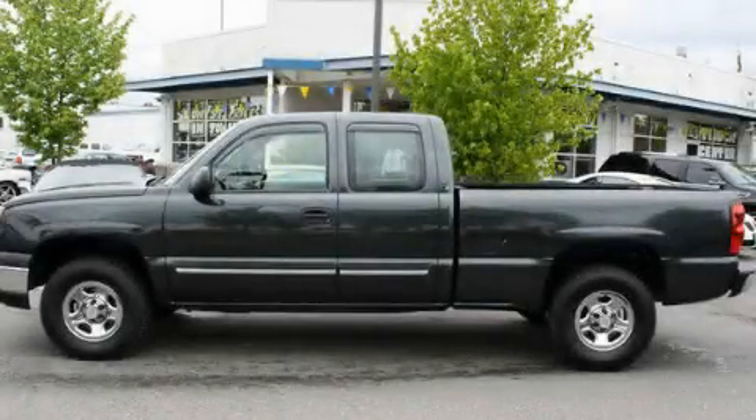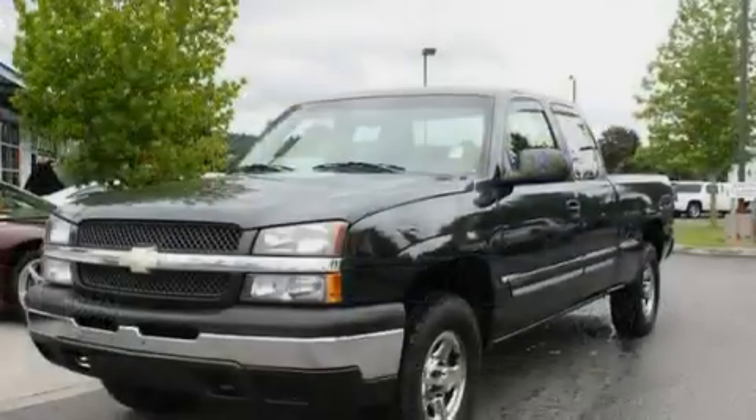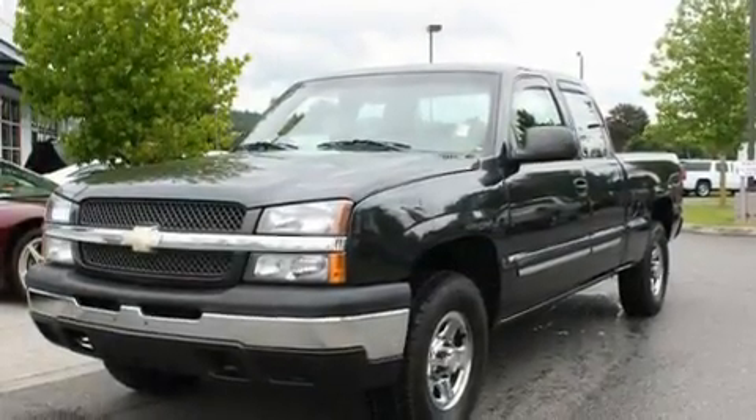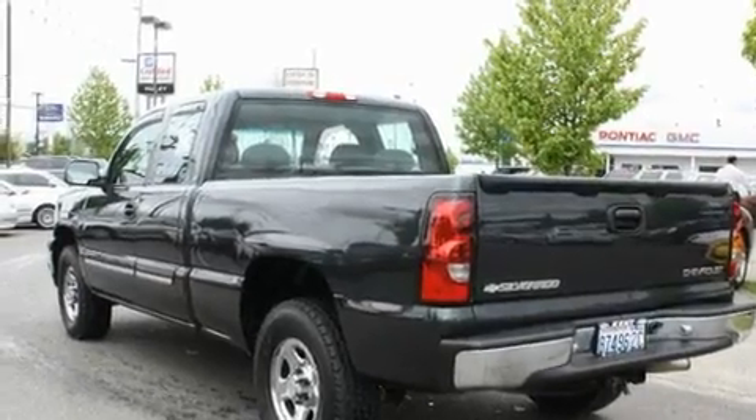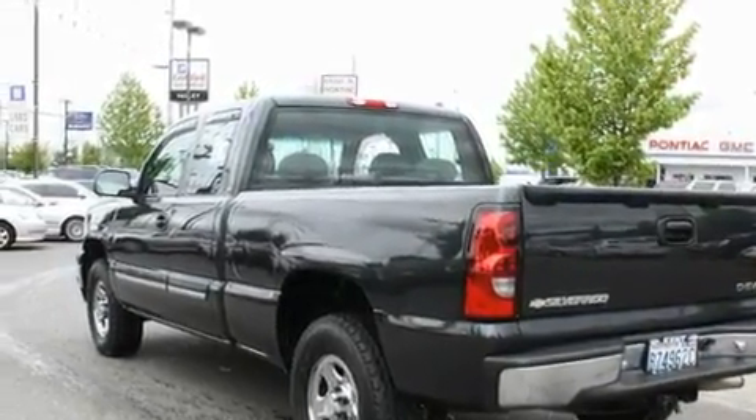This is a 2004 Chevrolet Silverado 1500. It has the power to move what you need and the look too. It features a 5.3 liter 8-cylinder engine, an automatic transmission, and 4-wheel drive.